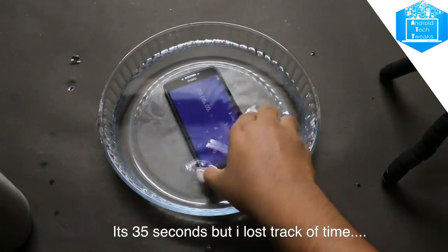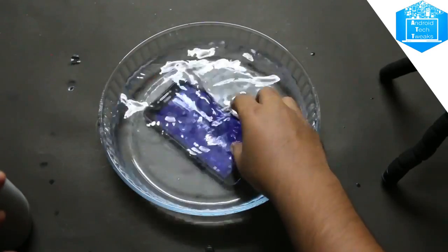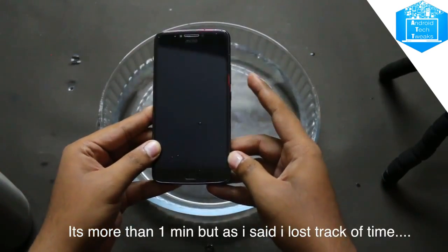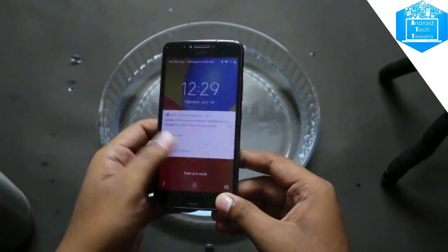This device is not officially mentioned as a waterproof device on its official website, but in our tests conducted, the device performed well underwater and passed the water test completely with no sort of issues. So at a budget of 10,000 rupees, you won't get this kind of waterproof device with this much battery and a huge display with HD quality.